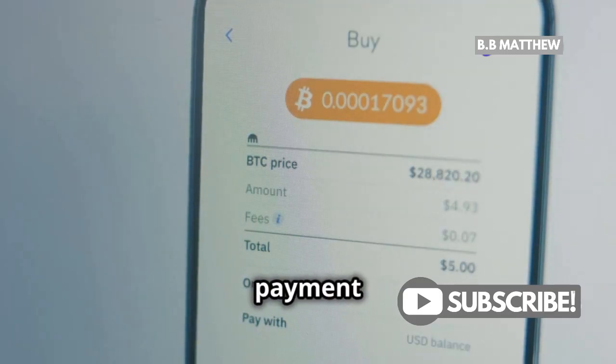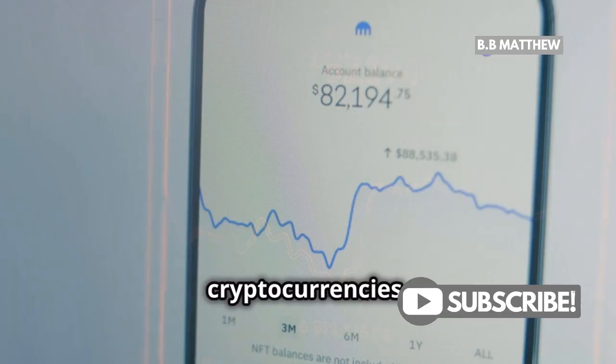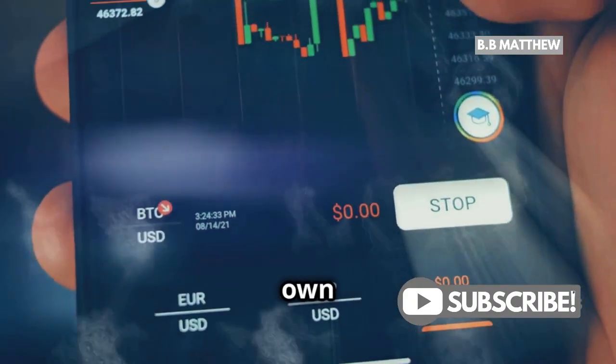So once you've chosen your payment method, select Bitcoin from the list of available cryptocurrencies. Enter the amount you want to buy, review the fees, and click buy. And just like that, you own Bitcoin.